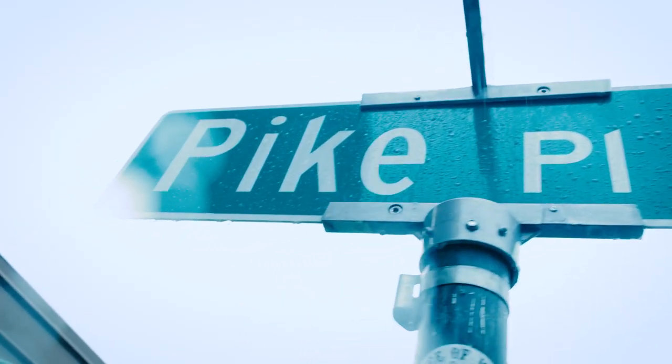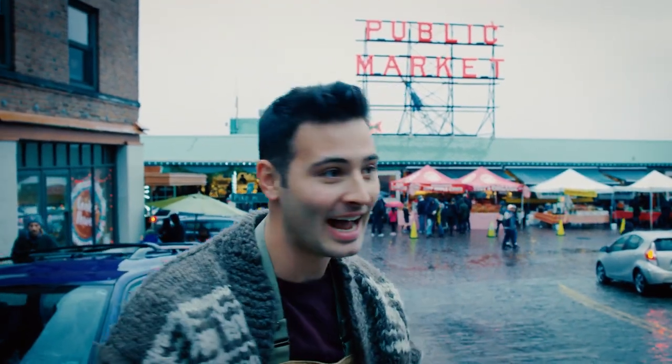We're out here at Pike Place Market. This is my favorite place to come pick up produce and food. My dad, when I was a little kid, I used to come here all the time with him and get all of our fresh groceries. So we need to pick up some nice ahi tuna as well as some vegetables. Let's go do it.